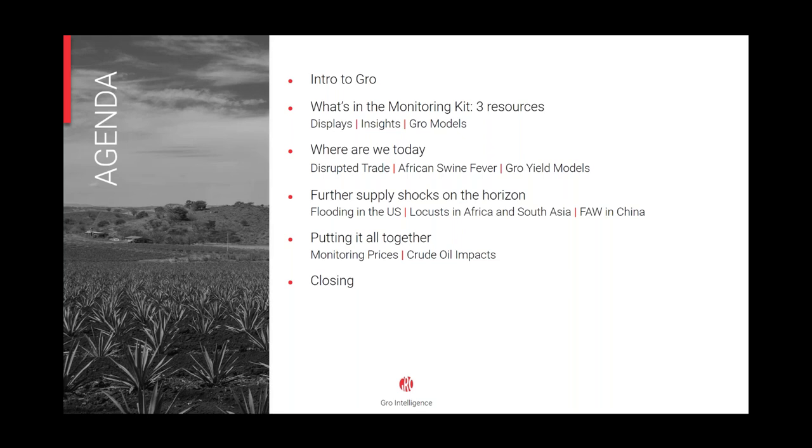Today's webinar will explain how to use GROW's COVID-19 Monitoring Kit. We'll go through the resources available and how you can use them, some background on where we are about two months into the coronavirus outbreak, and we will look at potential supply shocks on the horizon. We'll describe how the COVID-19 Monitoring Kit and GROW's platform can help you piece it all together. If anyone wants a follow-up after the webinar to discuss the kit, help creating charts, or how GROW can apply to their business, we're happy to schedule one-on-ones.